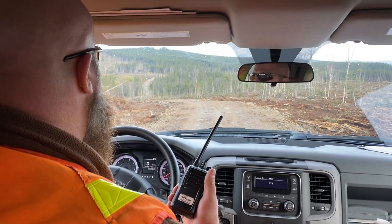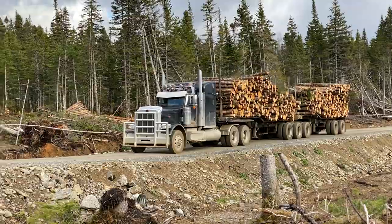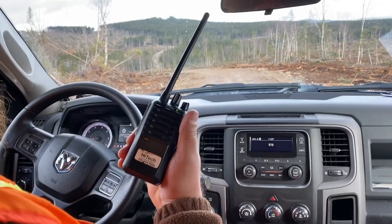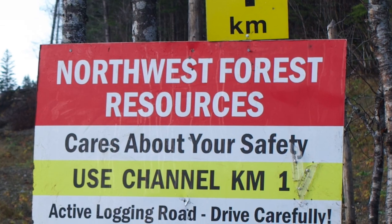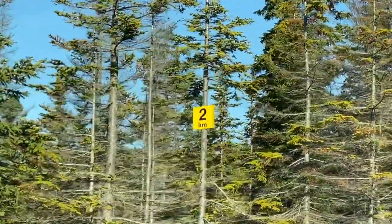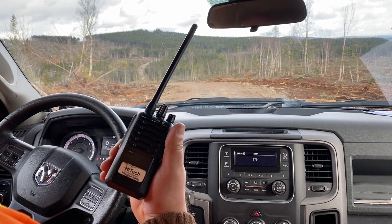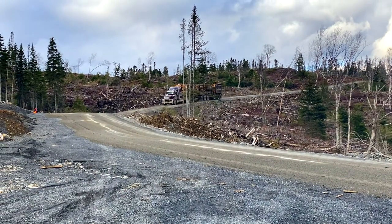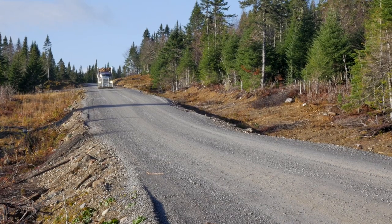When traveling forest access roads where industrial operations are occurring, communication is key. Industrial operators follow an established radio protocol when traveling the road system. You may find active radio channels posted at the beginning of a road network. You will also see distance markers located at every kilometer going in and out of a road. As forestry vehicles pass each distance marker, the protocol is to broadcast the kilometers they're passing, the direction traveling, and the road name — for example, 'Inbound on six.'